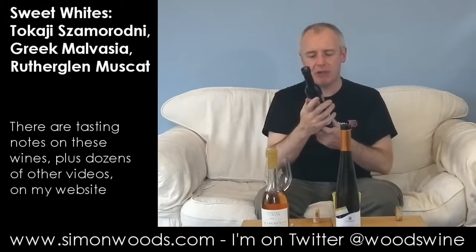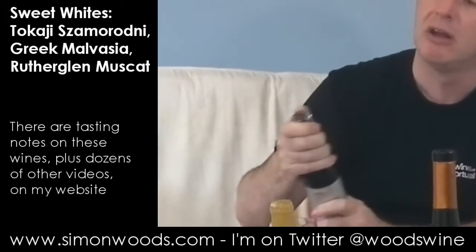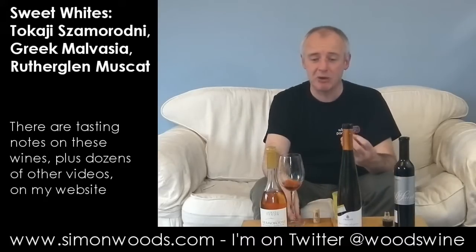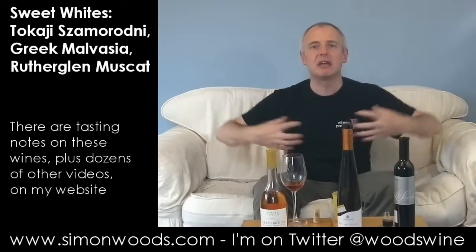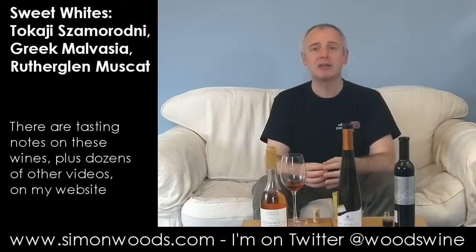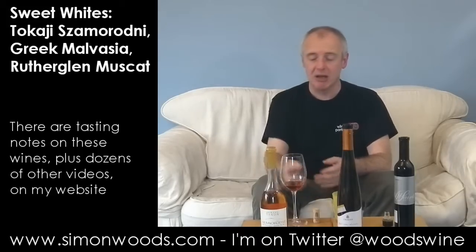The final one is All Saints Rutherglen Muscat, an 8-year-old blend. Interestingly for Australia, most wines have screw caps but this has a Vinolok closure — you just push on the side and they pop off. It's got some of that barley sugar character and marmalade too, though not quite as marmaladey as the Tokaji. It doesn't feel like it'll have that pithy bite — it's going to be richer and rounder. It's fortified at around 17%, and feels like the younger, fresher edge of Rutherglen Muscat.